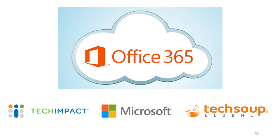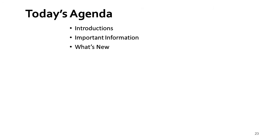We do webinars on TechSoup, and we do a demo every other week of Office 365 on our website, techimpact.org, if you want to learn more. Today we're going to talk about some important information and cover what's new. I want to start with a little information about how updates and new features get added to Office 365, and where you can go to find information about what's coming up and what's already been implemented.